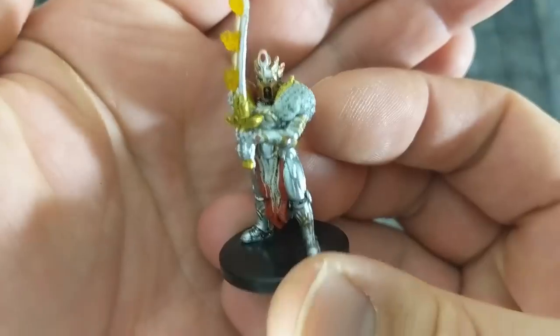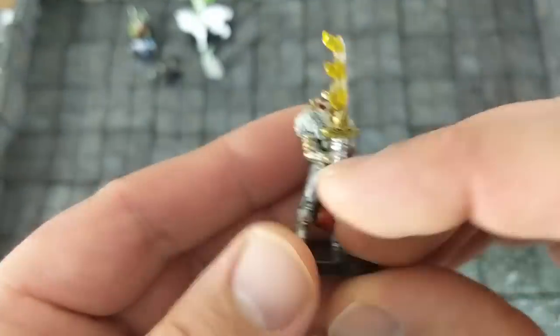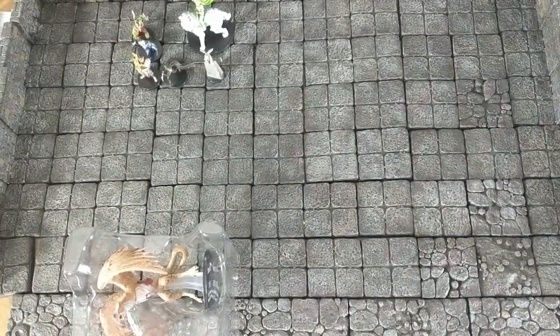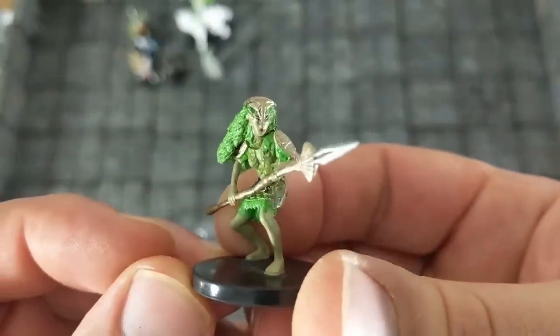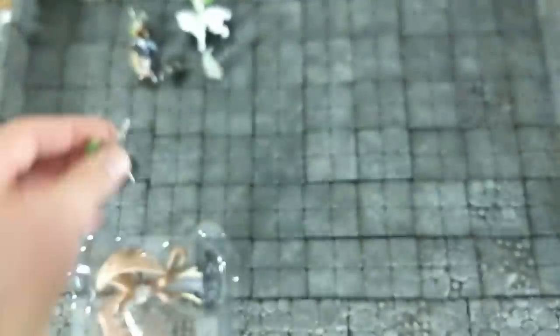And we have a lovely bit of translucent effect on this sword here — it kind of looks like a paladin of some sort. Paint job is not too awful on that one. We have something — oh, this is a dryad. Oh, that's interesting.